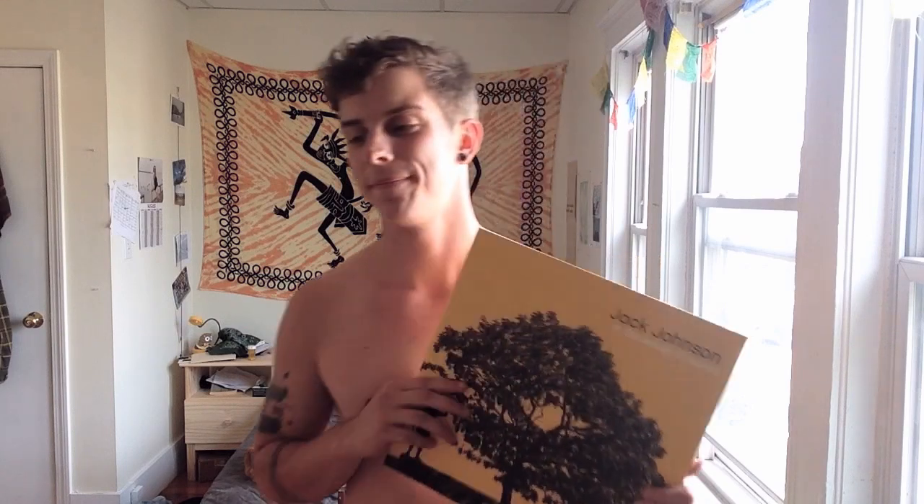Alright, most importantly is my favorite color, yellow. And this is Jack Johnson's album, In Between Dreams. And honestly, this album changed my life, so this is really the entire reason that I made this game, was to show this off. No, I'm just kidding. But honestly, this is my favorite album in the world. And it's yellow.